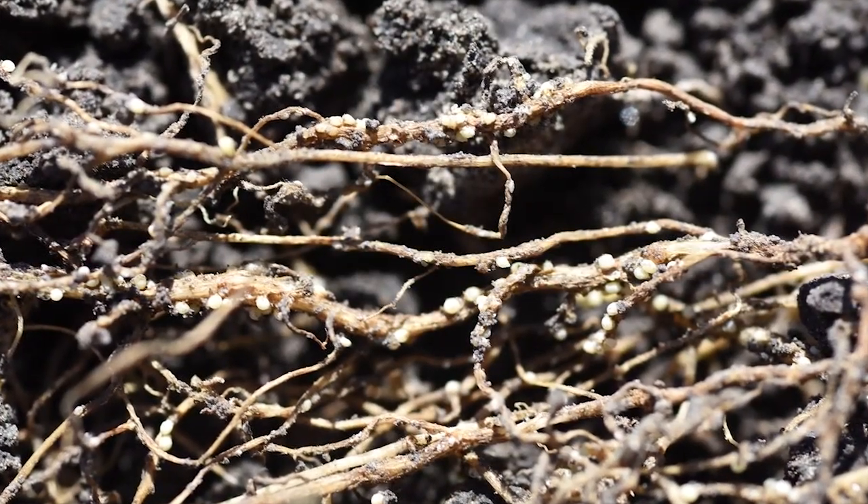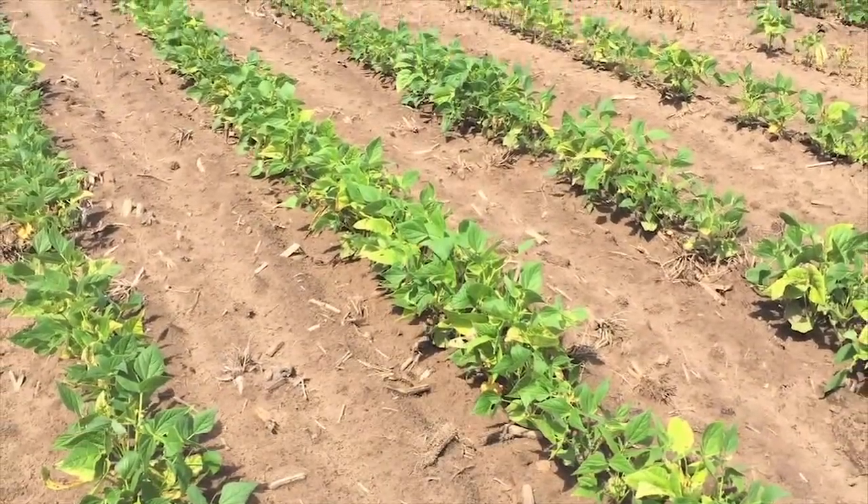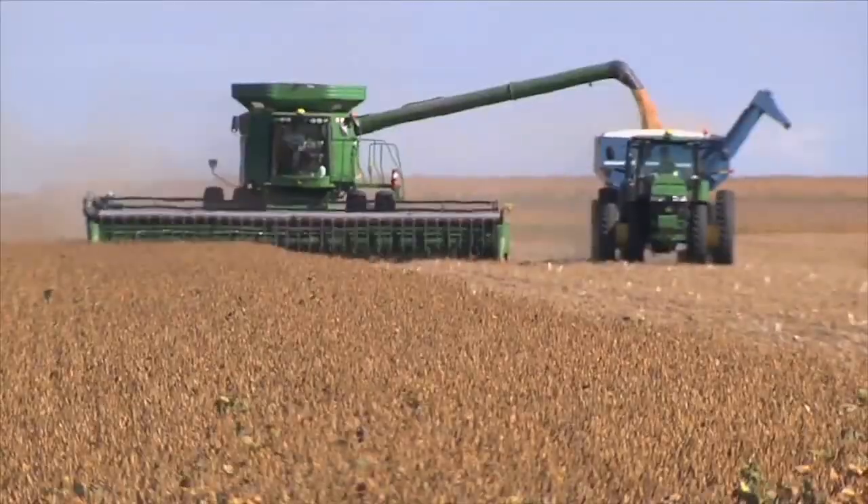Soybean cyst nematode is a tiny parasite that attaches to the roots of soybean plants. It stunts growth and steals yields. This is a major issue, especially in eastern North Dakota.